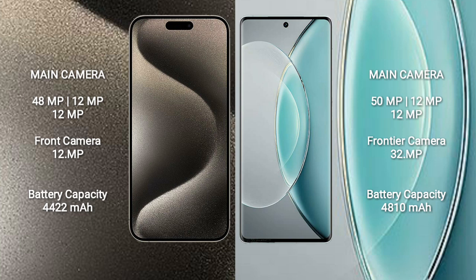iPhone 15 Pro Max has a 4422mAh battery with 33W fast charging support. Vivo X90s has a 4810mAh battery with 120W fast charging support.